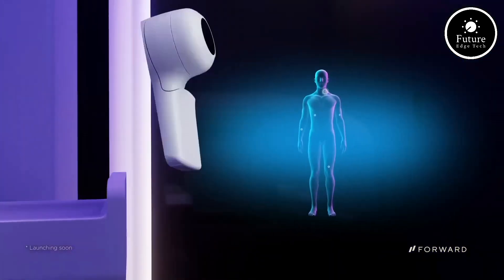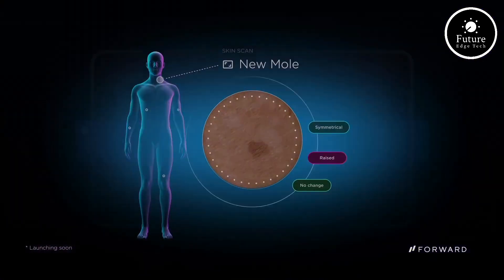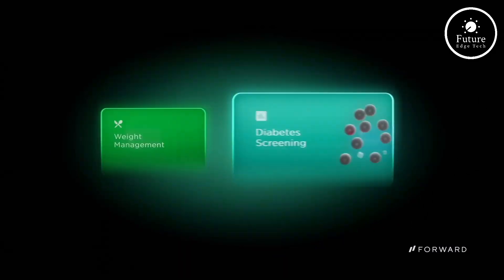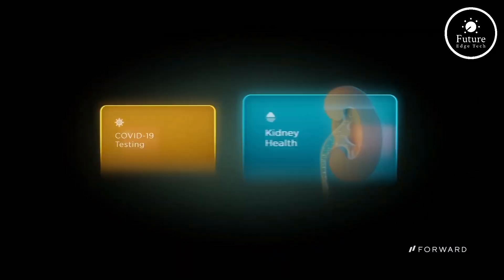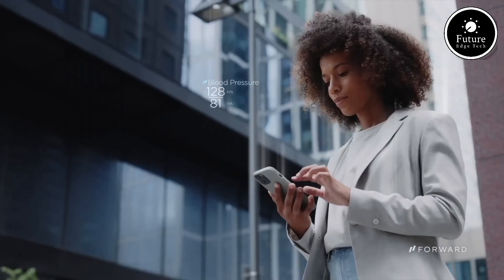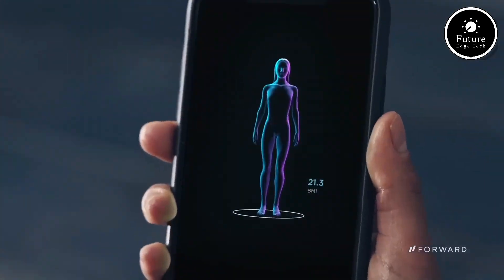Data collected is instantly uploaded to the Forward app, giving users and healthcare providers immediate access to critical health information. This device supports proactive healthcare by allowing users to monitor their wellness trends and seek medical advice before small issues become major concerns.